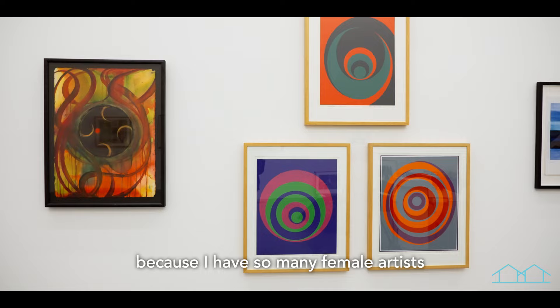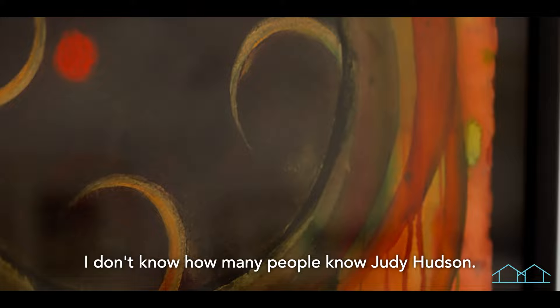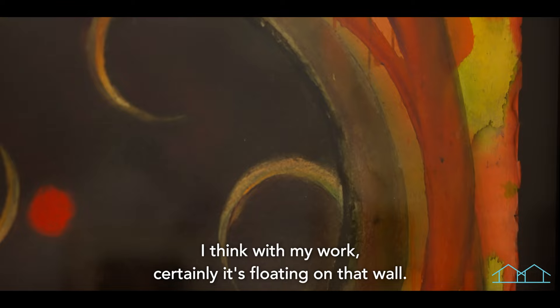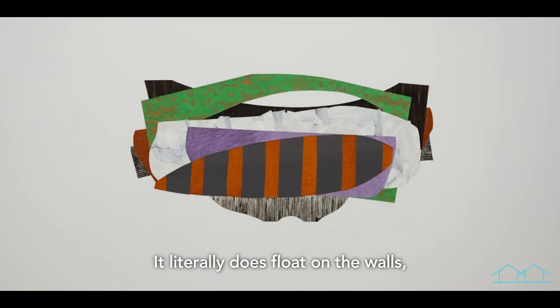Another reason why I'm really excited about this show is because I have so many female artists, and some whose names you may not know — and I like that also. I don't know how many people know Judy Hudson. The work is stunning; in fact, I think it's probably one of the most surreal pieces I have in this group. That floating world — I'm seeing quite a bit of it with my work certainly, as it's floating on that wall. It's not framed; there's nothing containing it. It literally does float on the wall.